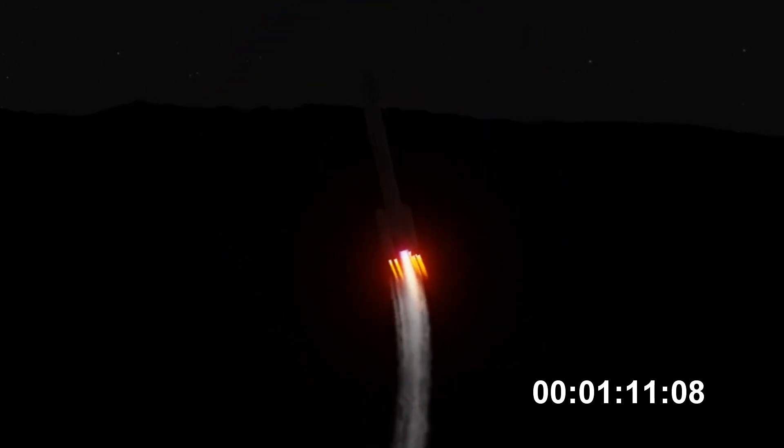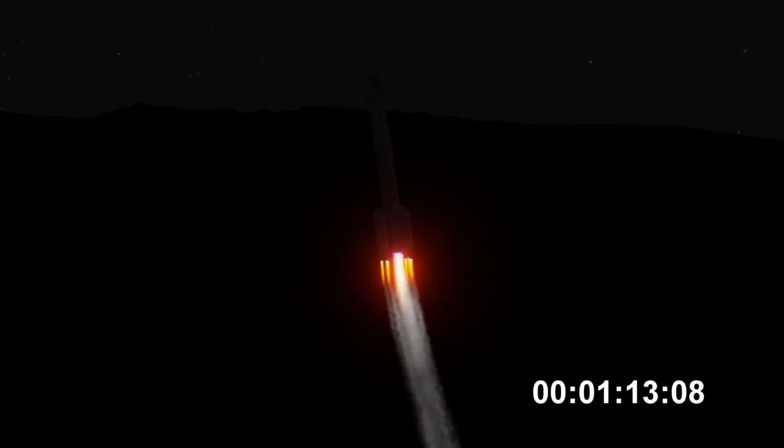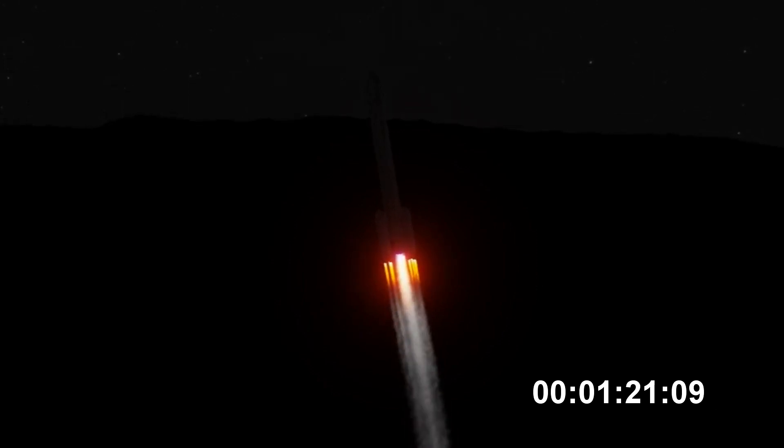One minute, ten seconds into flight. Coming up on one minute, nineteen seconds into flight. Max-Q — maximum dynamic pressure — and Mach-1. Delta-4 is now supersonic.